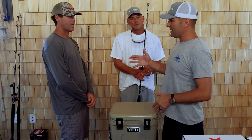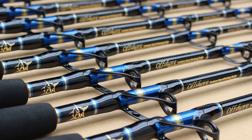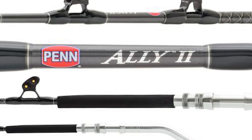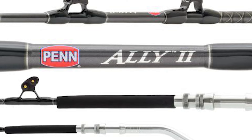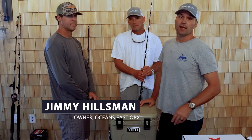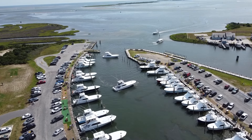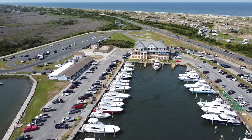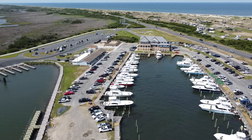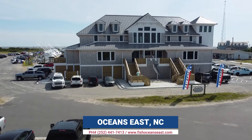All right, so let's say you're debating: should I get a custom offshore fishing rod or should I get something from the factory? We're going to talk about that right now and be honest with you. We've got Jimmy Hilsman of Ocean's East, right here at NACS in North Carolina at their new location at the Oregon Inlet Fishing Center. A lot of people are searching about this.